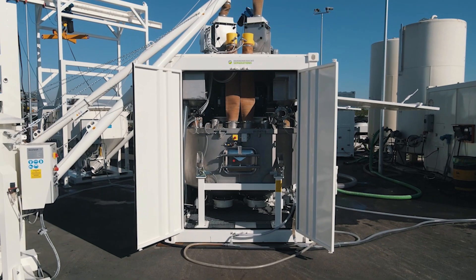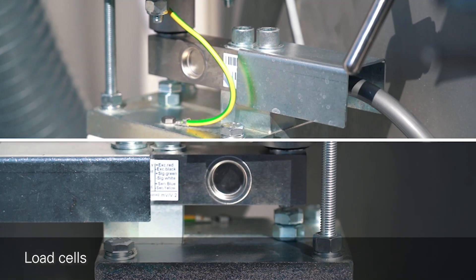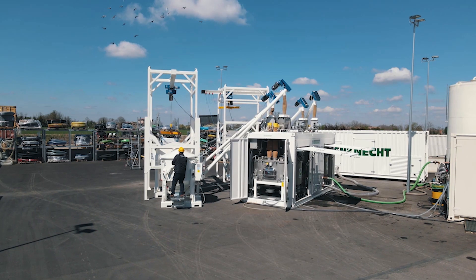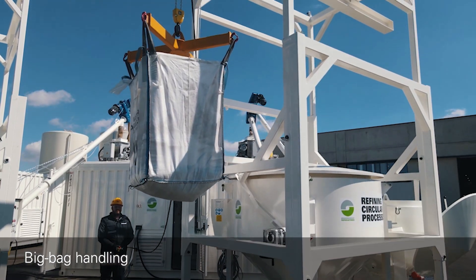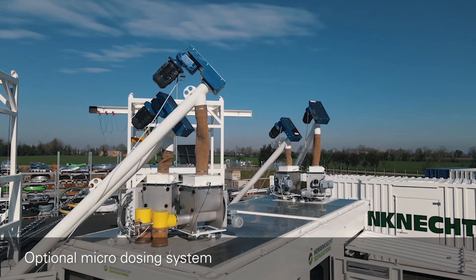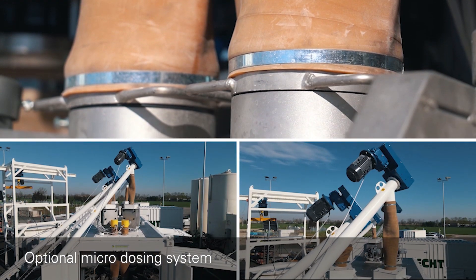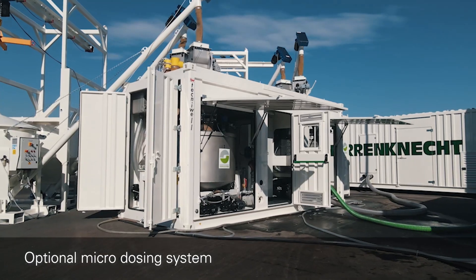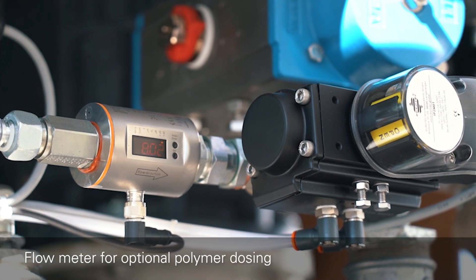Mixture components are precisely weighed by load cells that are installed on each tank. An additional micro dosing system is available if high accuracy dosing is needed, as an alternative or add-on to silos or big bag handling units. Liquid additives can be dosed by flow meters.